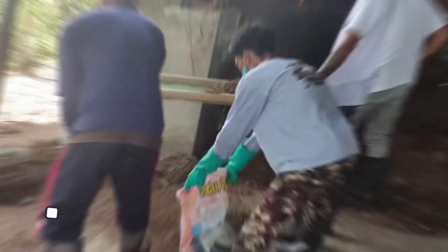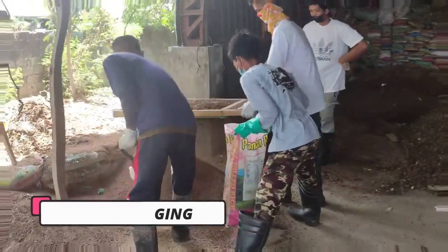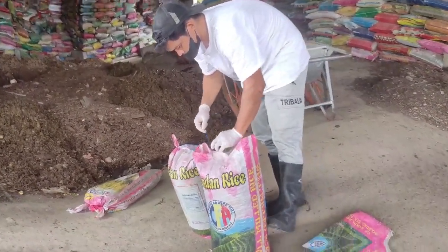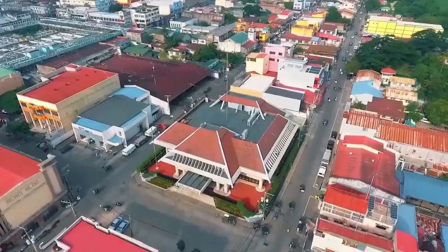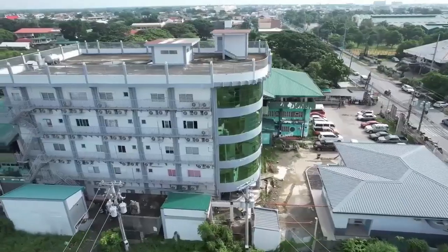Finally, it's time for packaging. Each 25-kilogram sack is meticulously filled with our premium compost, ensuring our stakeholders receive a consistent and reliable product. And there you have it — our remarkable composting process from start to finish. Through our dedicated efforts, we have transformed waste into a valuable resource, contributing to a greener and more sustainable Cabanetuan City. Composed for a greener tomorrow.